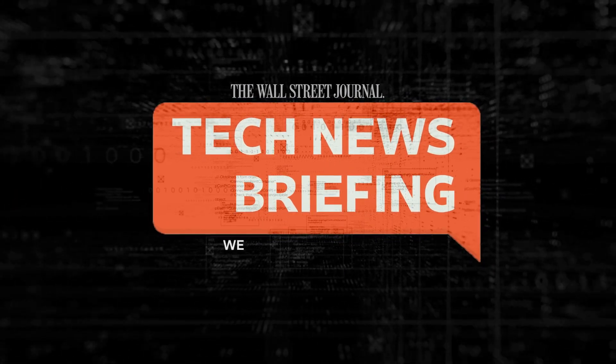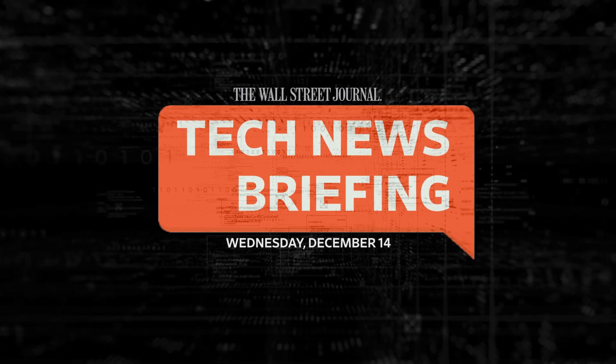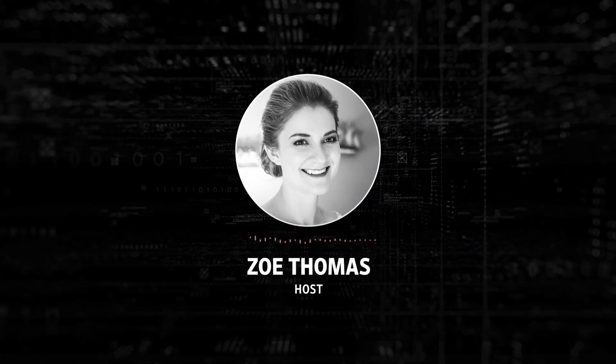This is your tech news briefing for Wednesday, December 14th. I'm Zoe Thomas for The Wall Street Journal.